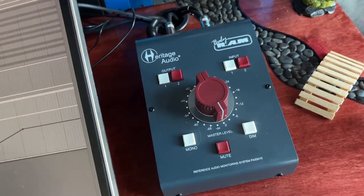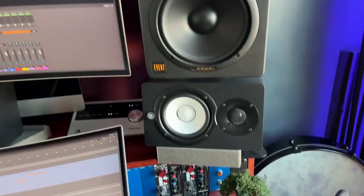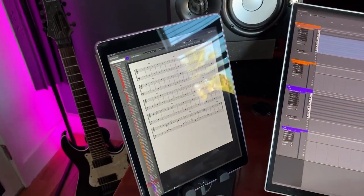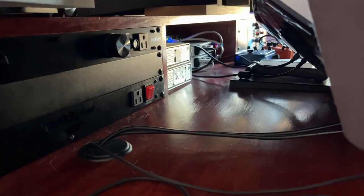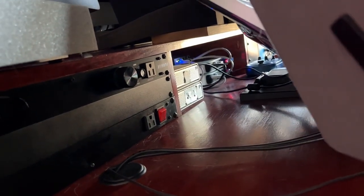I've got my monitor selector here to switch between the Event 2020 BASs as well as for surround. I have the Yamaha HS5s hidden back there. The Apogee is my iMac because I didn't need the screen — I really wanted these two 38-inch curved monitors along with this iPad Pro running Duet Display that I usually put my notation and iMessages on. Also hidden behind here are two Mac minis networked to run Vienna Ensemble Pro, which hosts all my VSTs, as well as a couple of hard drives.